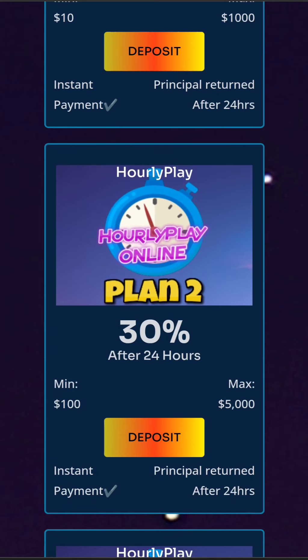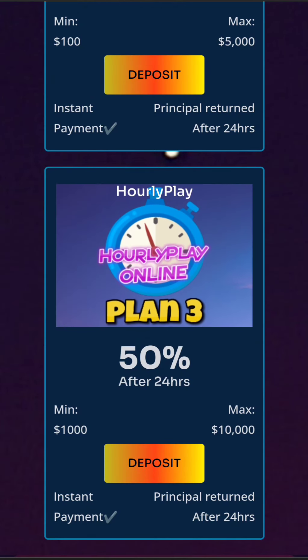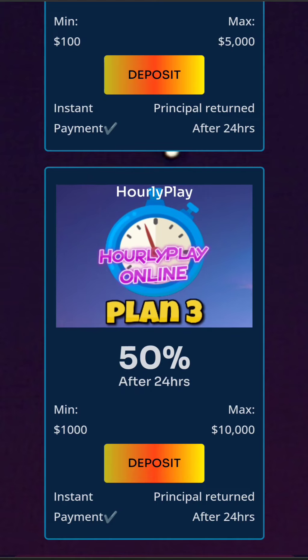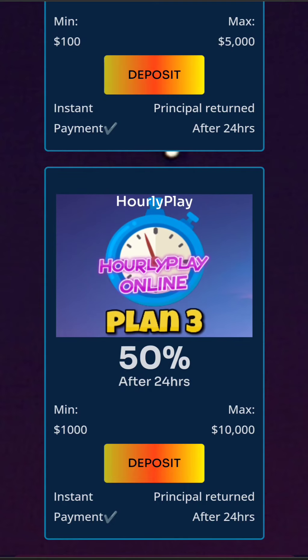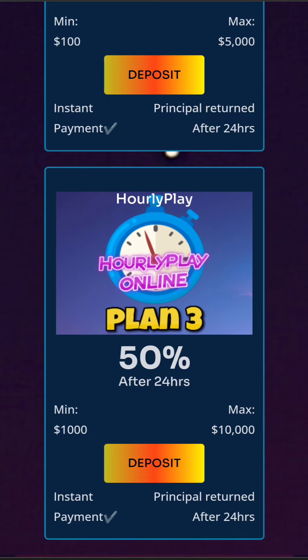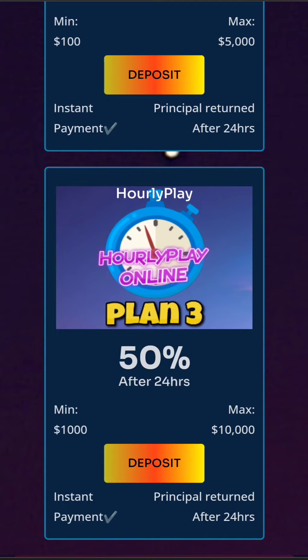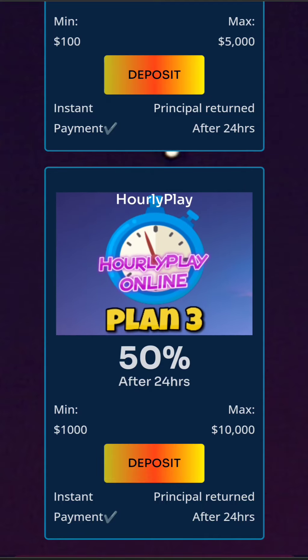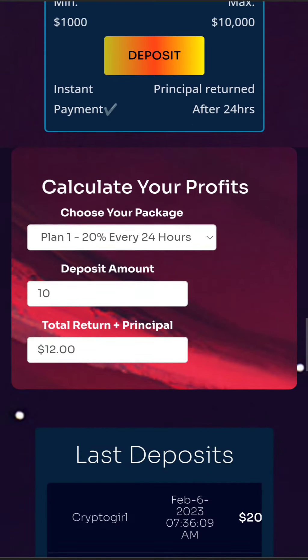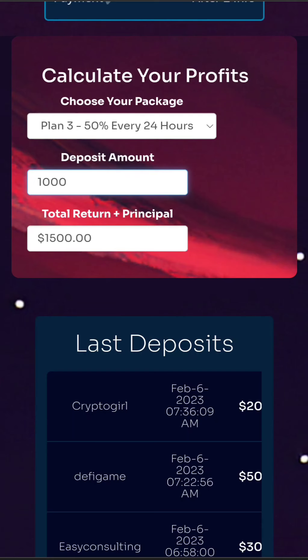The last plan is number three, and here everything is just insane. The returns are literally crazy — if you want to participate, you need to deposit a minimum of $1,000 and you can earn 50% in 24 hours. The maximum deposit is $15,000. If you deposit $1,000, you will make a huge profit in just 24 hours. But as I said, this is a high-risk, high-reward platform and everything can happen. If you want to calculate your profits, you can use the calculator on their website for a better idea.